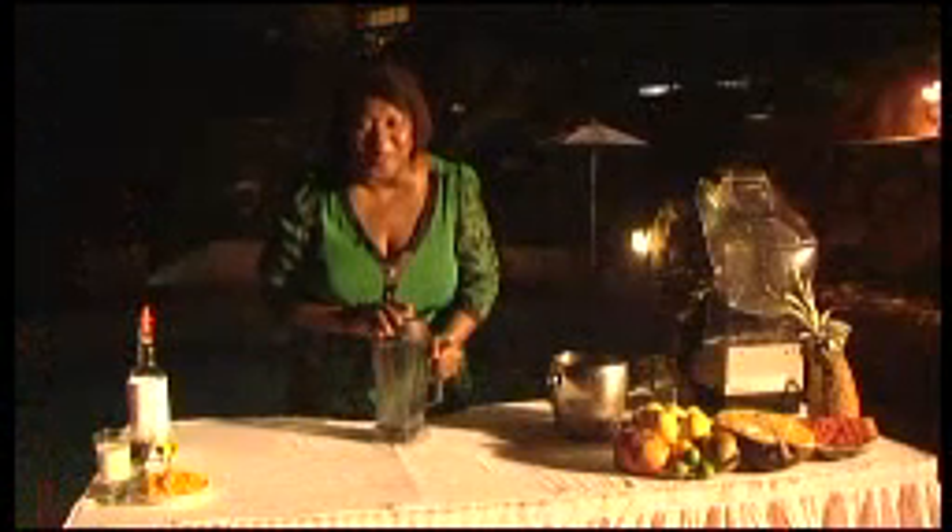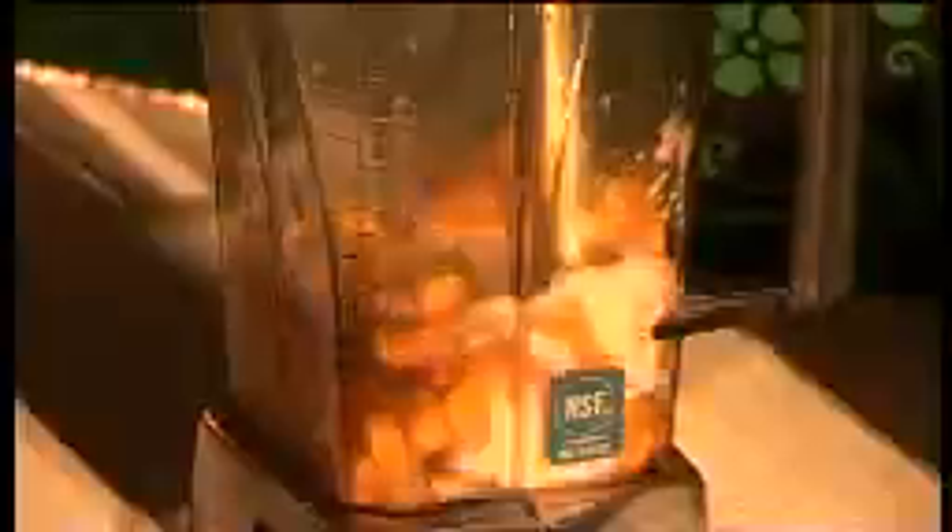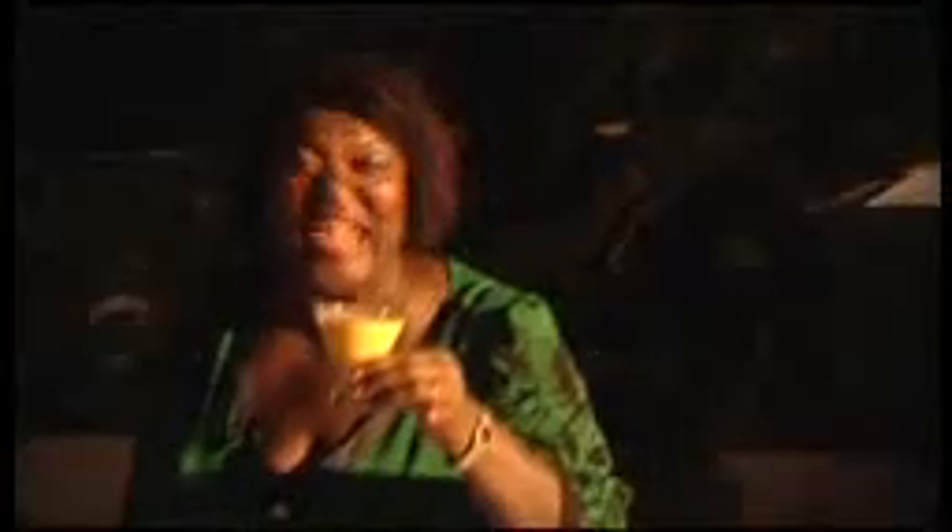This is called Mango Whiz and I'll show you how to make it. It's a good whiz. That really is my favourite mango whiz. Cheers!